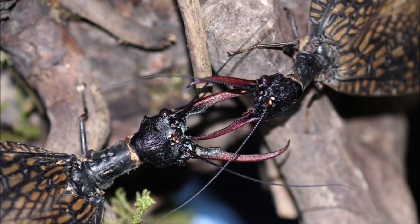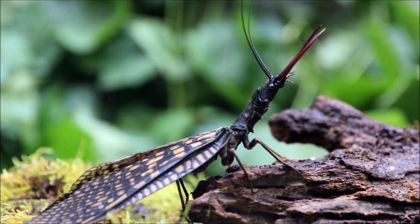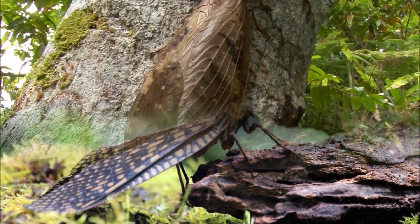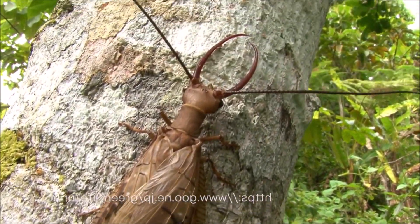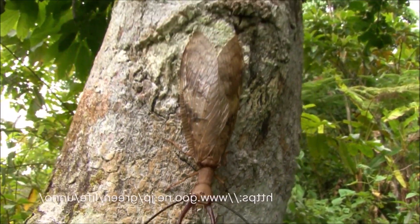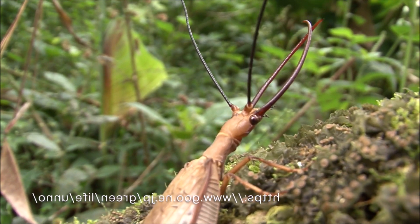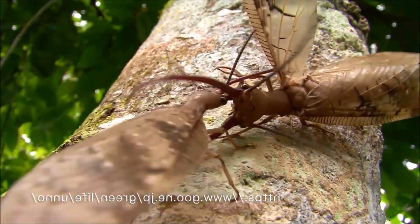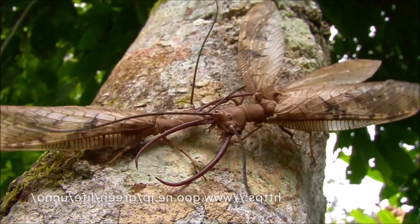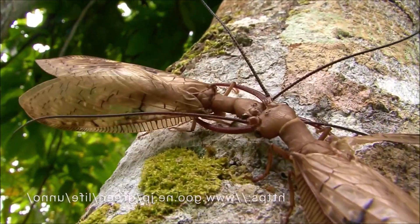They are primarily active at night and are considered bioindicators, meaning their presence or absence can indicate the water quality of their habitat. They are sensitive to pollution and changes in water conditions, making them important indicators of environmental health. As larvae, Dobson flies play a significant role in aquatic ecosystems as predators, helping to control populations of other aquatic organisms.